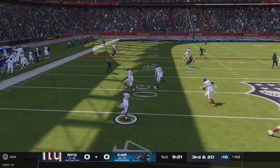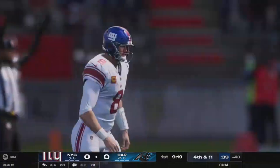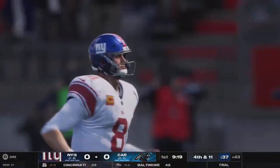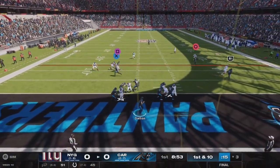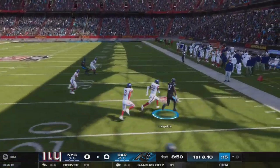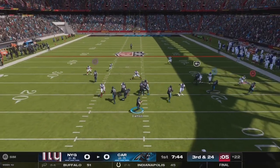Now Jones. They set up the screen — that's complete. He'll go down inside the 45 before going out of bounds. So this is where we find out about the game plan and the trust factor, don't we? In this situation, the natural thing is to take care of the ball.